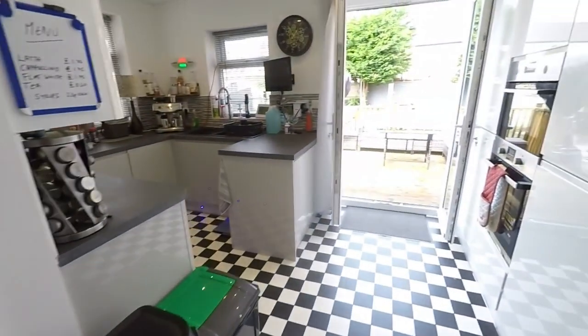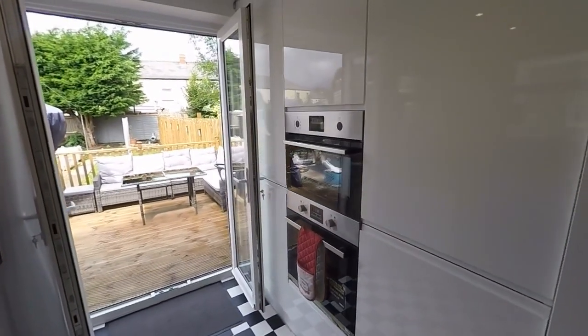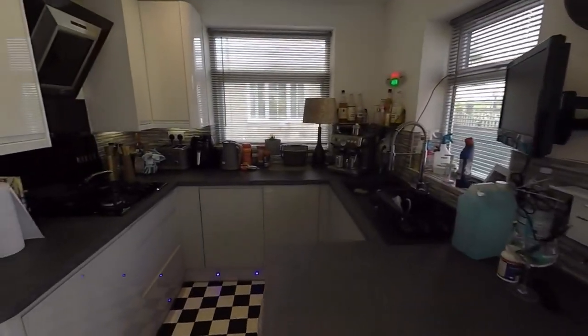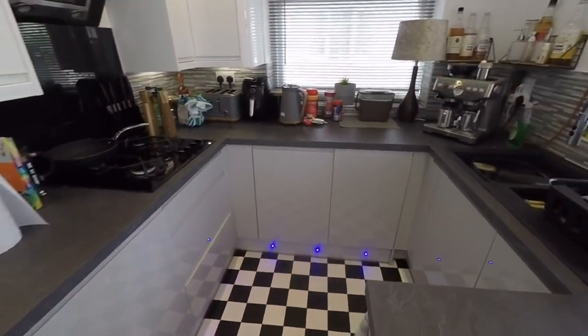Then we have the kitchen. The kitchen is nice and modern. You've got all your integrated appliances — fridge, freezer, oven, and a microwave that doubles up as an oven as well, which is really handy. Gas hob and extractor, and you've got a dishwasher built in as well.